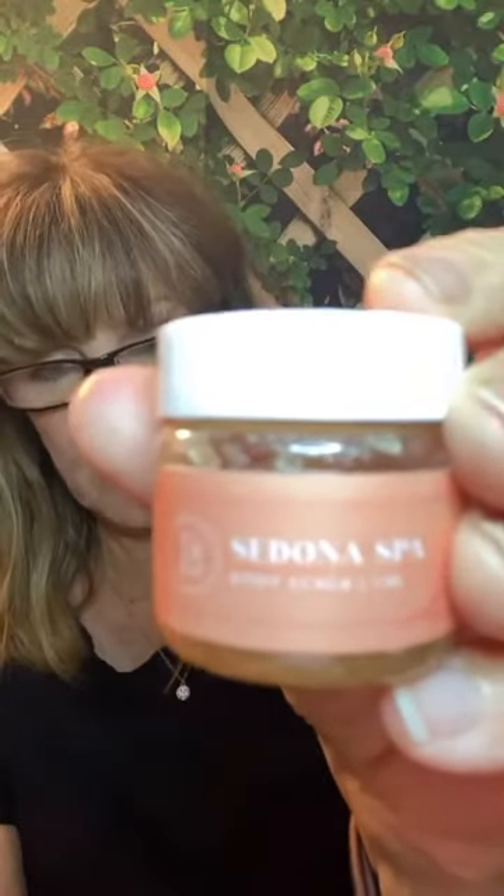Back to the differences — the Honey Glow Body Polish versus the Sedona Spa Scrub. The polish has a moisturizing blend of oils like jojoba and coconut oils; the scrub has pure essential oils. The Honey Glow has granulated sugar, which is a natural exfoliator and a natural humectant — it helps keep moisture in your skin. Sugar is a great natural humectant.